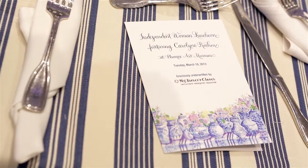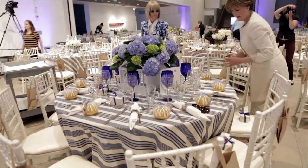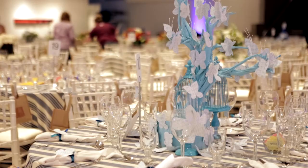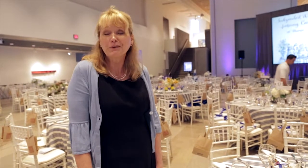We're here for the Carolyn Roam luncheon at the Art Museum. The hall looks gorgeous and the designers have just each done their own interpretation. It's so pretty — it's been fun to work with.